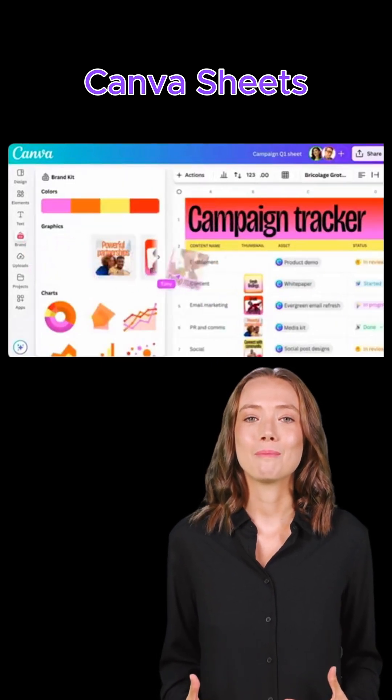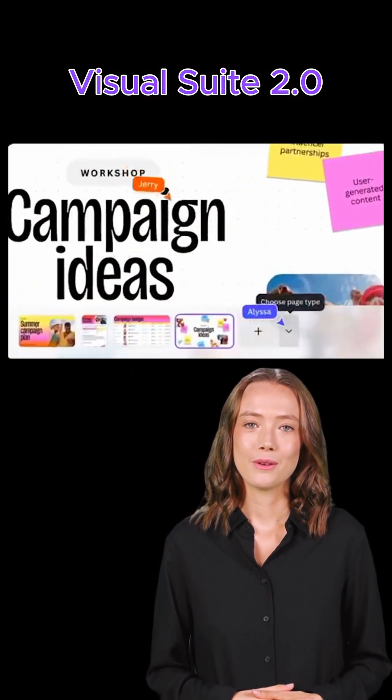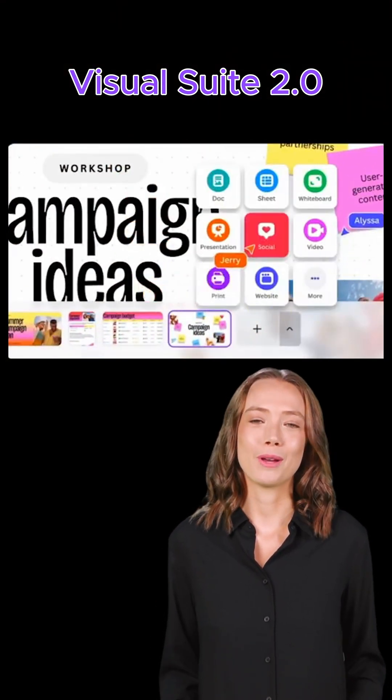Canva Sheets: like Excel, but smarter. Type what you need, AI handles the rest. Visual Suite 2.0 — all your tools, now in one smooth platform.